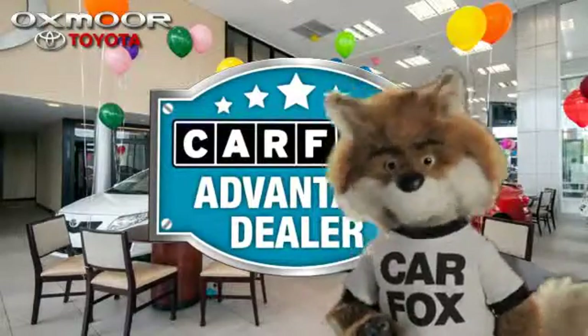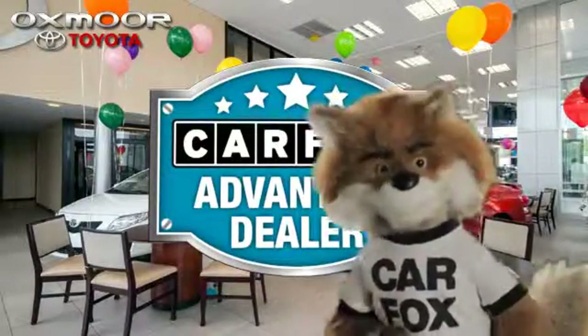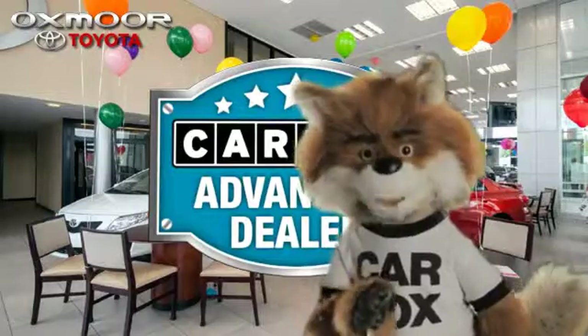Just say "show me the Carfax" at Oxmoor Toyota, a Carfax Advantage dealer.